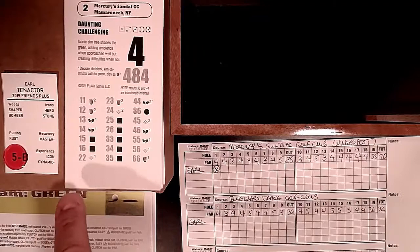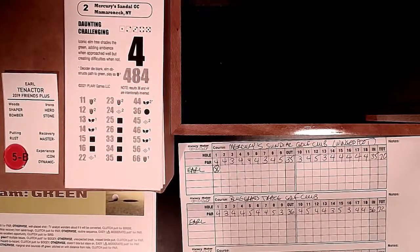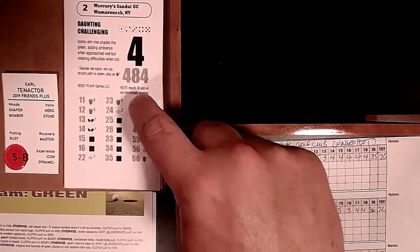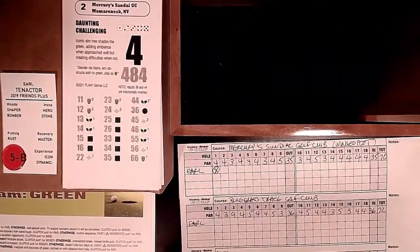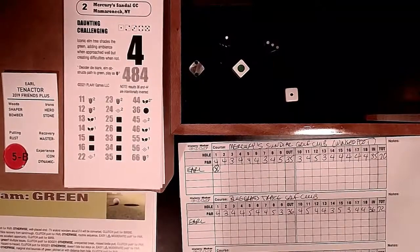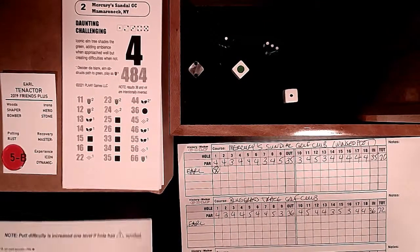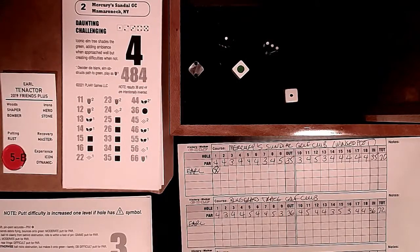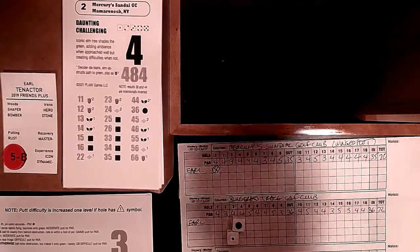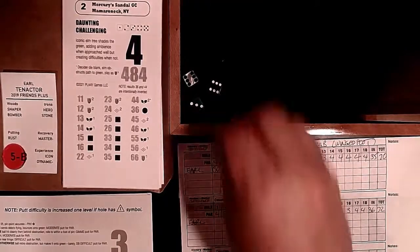Adding ambiance when approached well but creating difficulties when not - these results are inverted because their goal is to represent the tree behind the green. With five degrees of course difficulty and a red chip in tow, we need the one - and we get another 12. Rough in two and a green three might give me a chance at par. I'm not a workman so I get a gimme putt for par - three dice, and we do make par. Plus two remains.